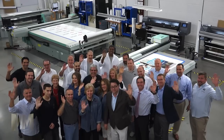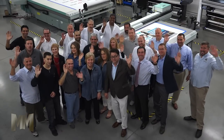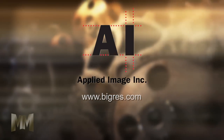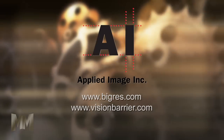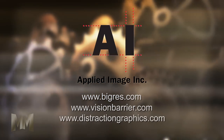Find out how Applied Image can make your image bigger than life. Visit their website at BigRes.com and their two e-commerce sister companies at VisionBarrier.com and DistractionGraphics.com. This is John Criswell for Manufacturing Marvels.